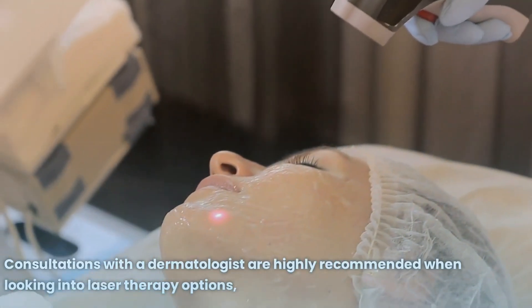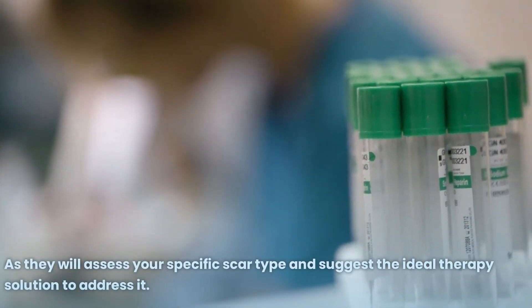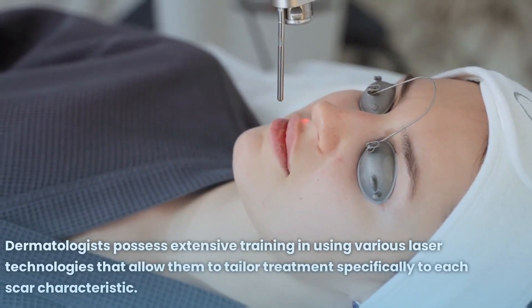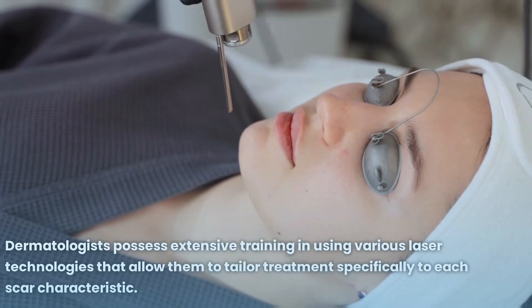Consultations with a dermatologist are highly recommended when looking into laser therapy options, as they will assess your specific scar type and suggest the ideal therapy solution. Dermatologists possess extensive training in using various laser technologies that allow them to tailor treatment specifically to each scar's characteristics.